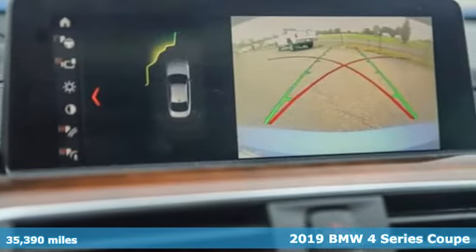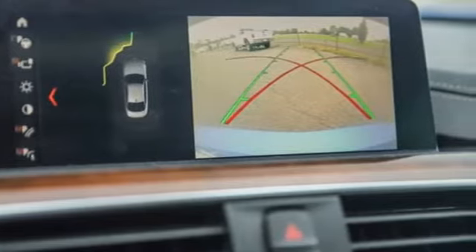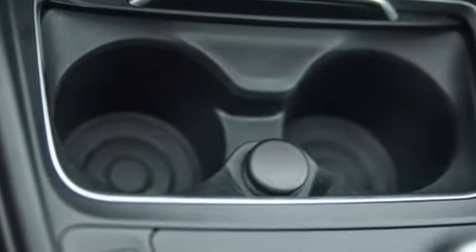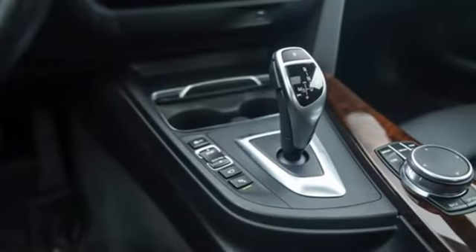The standard equipment list for 2019 gets longer with the additions of navigation, real-time traffic, and park distance control. It comes nicely equipped with features you'll love.